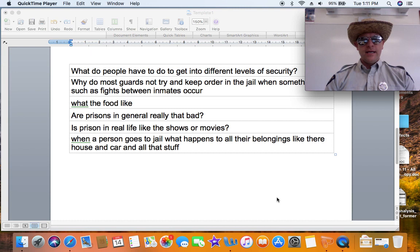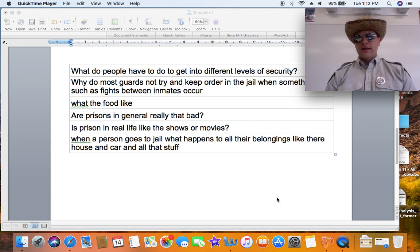Why do most guards not try to keep order in jail when fights occur? Guards have to take their own safety into account first. If guards get hurt, inmates can steal their weapons like pepper spray or batons. So when a fight occurs, guards will call for backup — which can take anywhere from 30 seconds to two minutes to arrive — and they'll sometimes let inmates tire themselves out through fighting before going in, because if they get hurt they're no good to anyone else. But typically, they do keep order in jail.